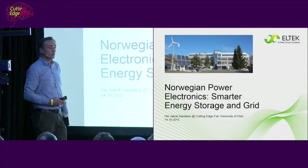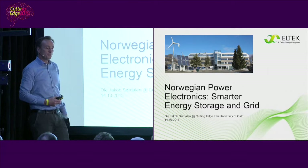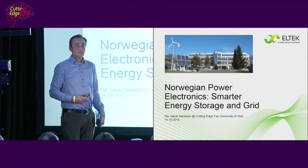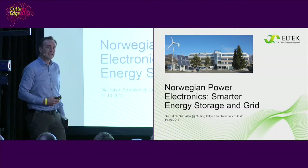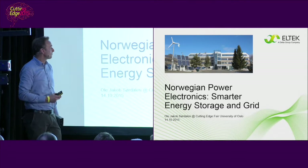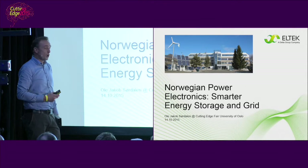I'm here to talk about a topic that my company and I are very passionate about, and that is how to develop power conversion technologies that can enable distributed energy storage to make the grid smarter and greener.